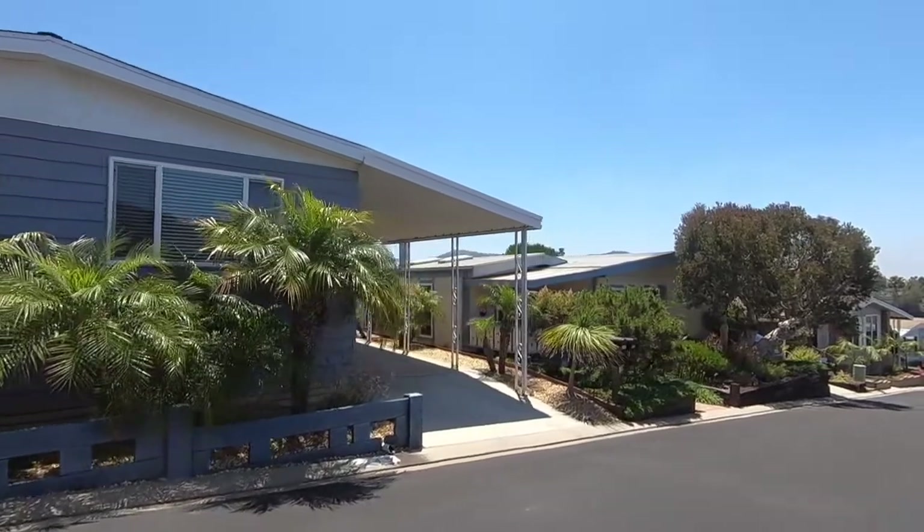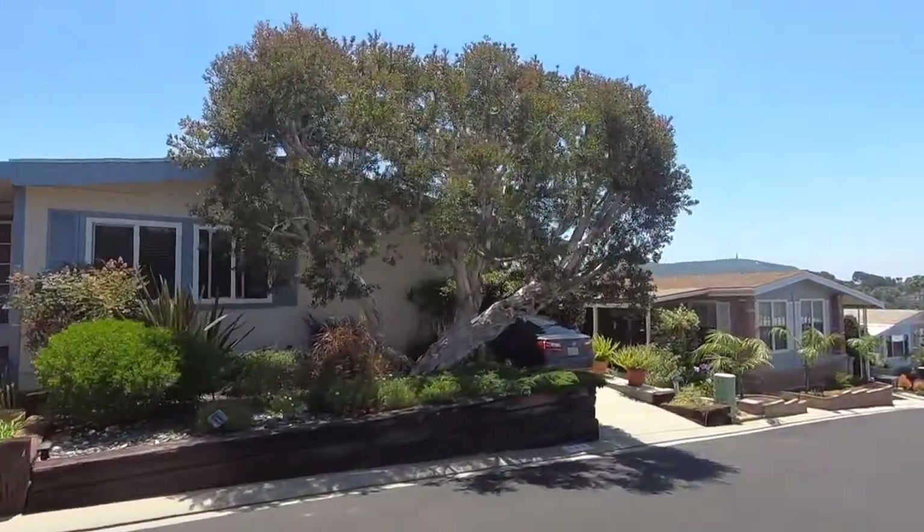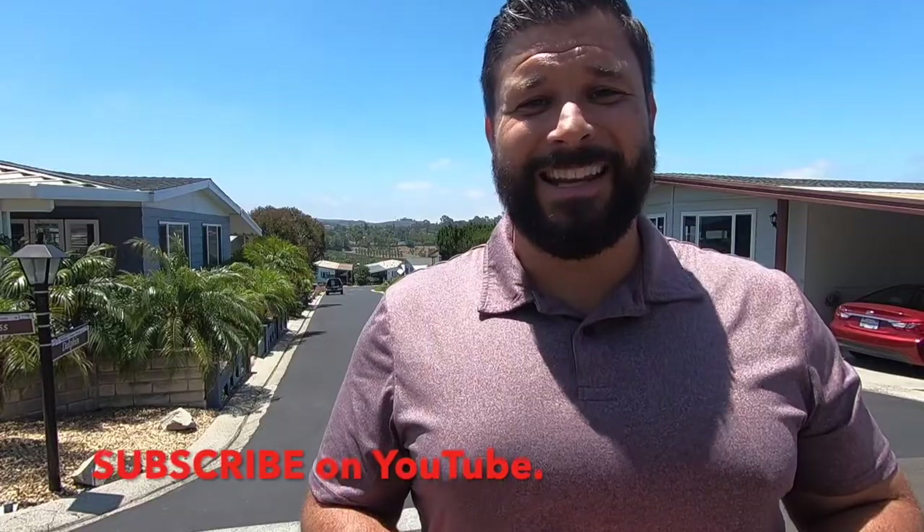That's it for now for Palomar Estates West. If you have any questions, please leave them in the comment box below. Also check out the description — we give you resources for financing as well as real estate agents who service the area. If you'd like, check out my channel where you'll see a lot more videos about the manufactured housing industry.